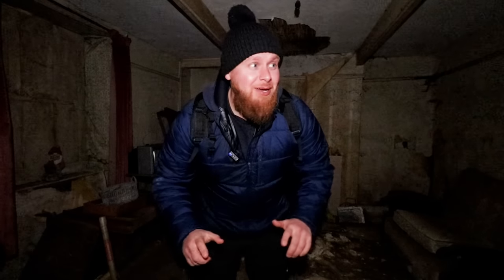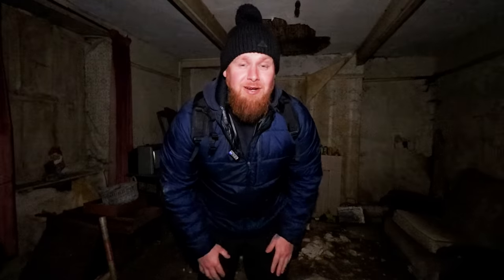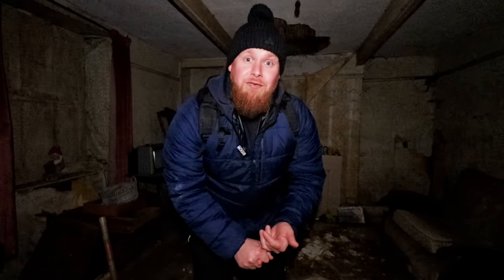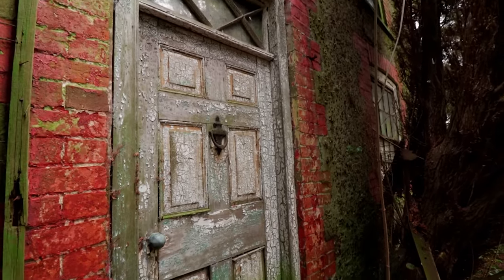Welcome back to the channel. Today we're in an absolute stunning time capsule. Cannot wait to get around and show you. The building itself is in a poor state of repair but the stuff in here is amazing. You know what to do - give it a thumbs up, it helps us with the algorithm. Let's crack on.